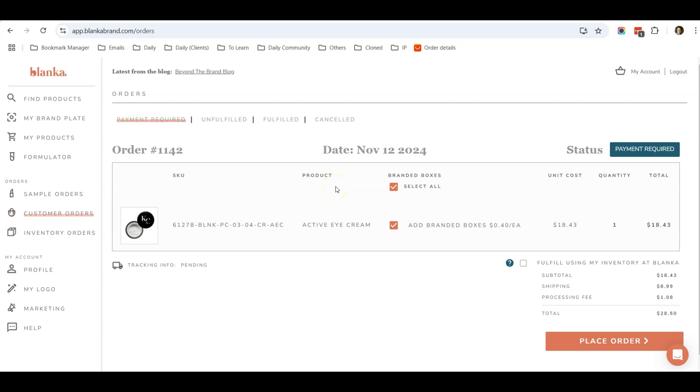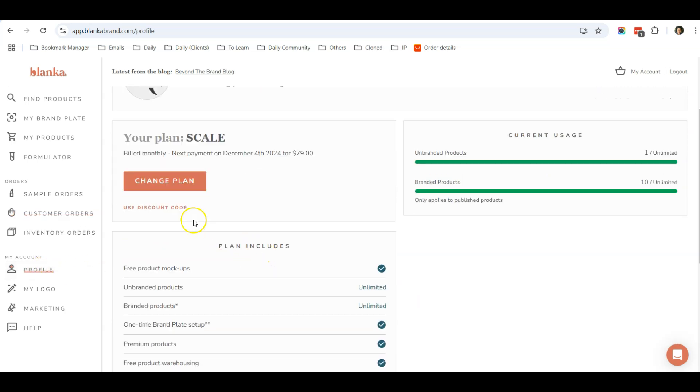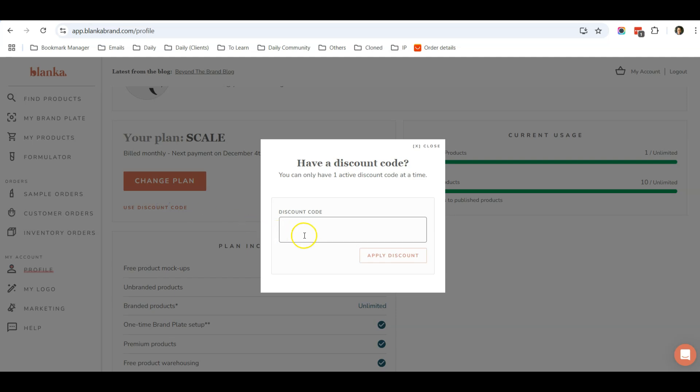Lastly, I want to share a special discount code. To get 50% off your first month on Blanka, go to Profile, use Discount Code, and type in 'kcspecial' to enjoy 50% off the first month.